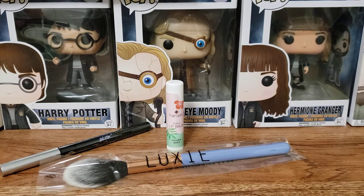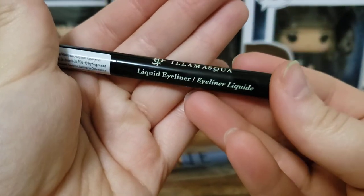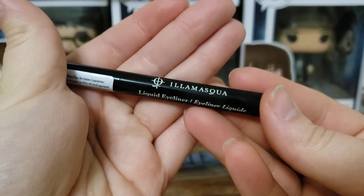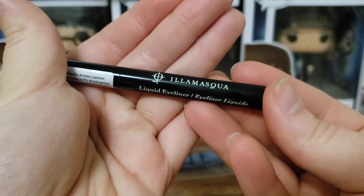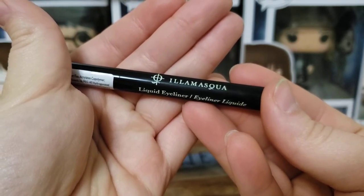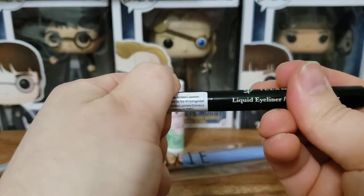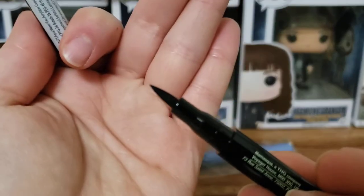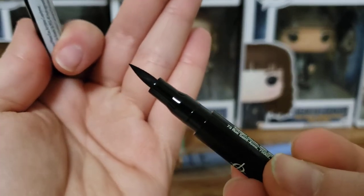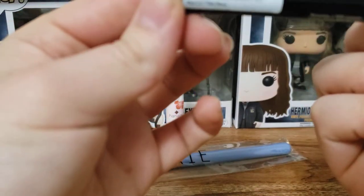Next up we have — I am not even going to pronounce this — Illamasqua, I think that's how you say it. Liquid eyeliner. It says from subtle flicks to dramatic wings and graphic cat eyes, this liquid liner does it all with a super precise felt tip that makes drawing crisp lines a cinch. Once it's on, it's on — it's 100% budge proof so you don't need to worry about smudging during your day. I love felt tip liners. I do wing liner a lot when I do my makeup, so this is gonna be great.